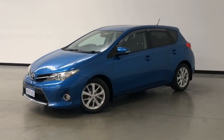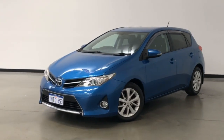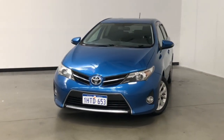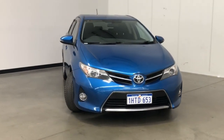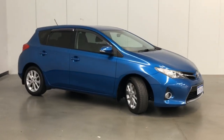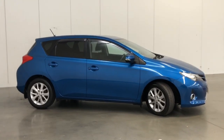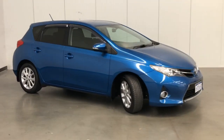Introducing the 2012 Toyota Corolla Ascent Sport Edition. The Corolla is a front-wheel drive five-door hatchback with five seats, powered by a 1.8-litre naturally aspirated engine that has 103 kilowatts of power and 173 newton-metres of torque via continuous variable transmission.